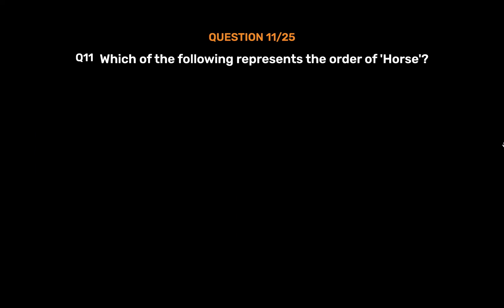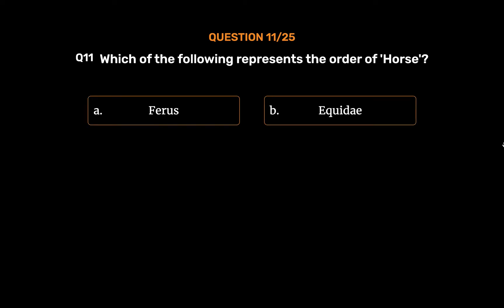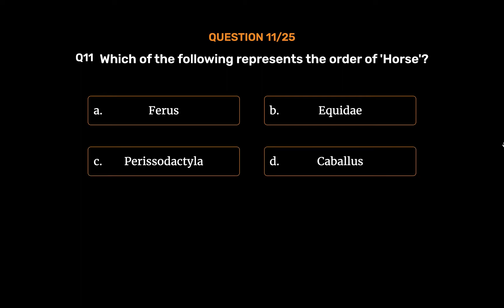Question No. 11. Which of the following represents the order of horse? Option A: Ferris. Option B: Equidae. Option C: Perissodactyla. Option D: Caballus.